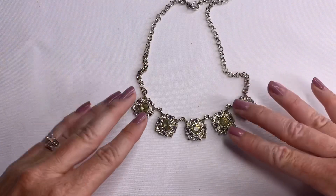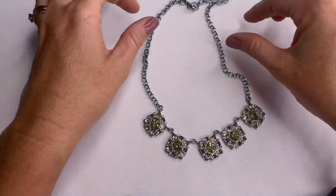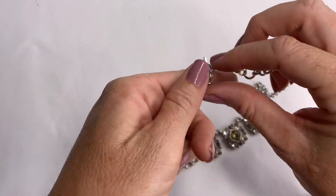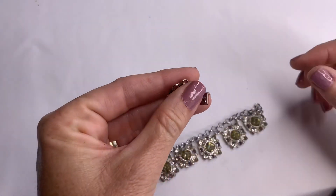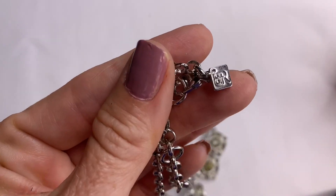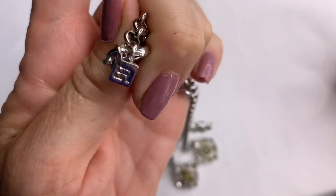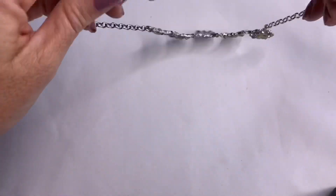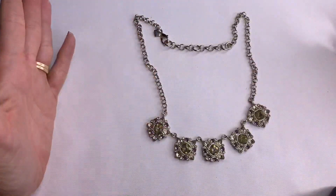We have a rhinestone necklace with champagne and gray colors on a silver-toned chain. And this one is Banana Republic — you can see the 'BR' stamp. Great condition. This one's super pretty.